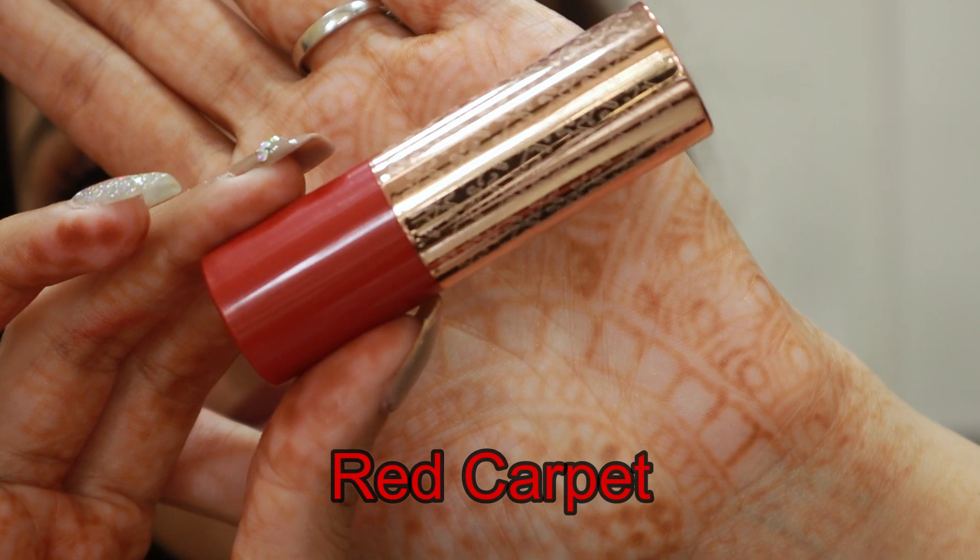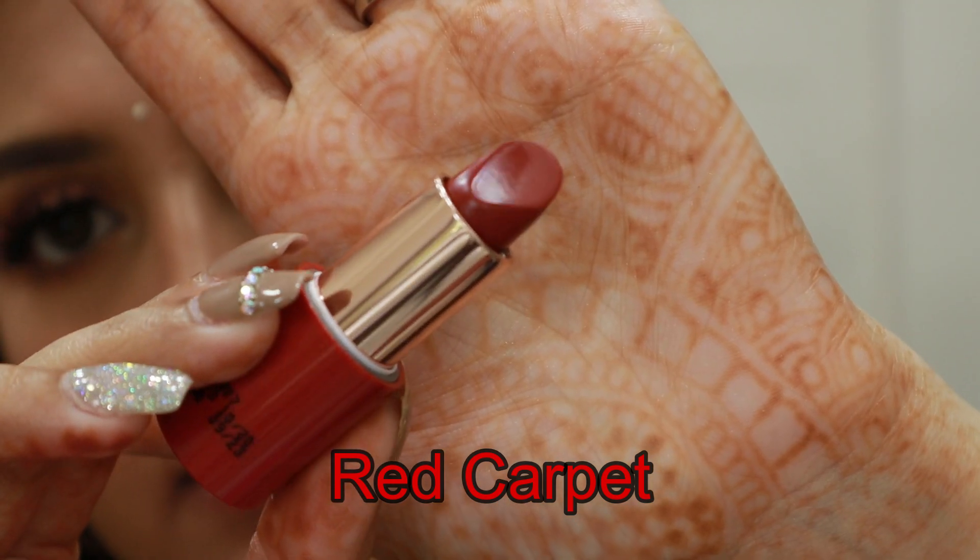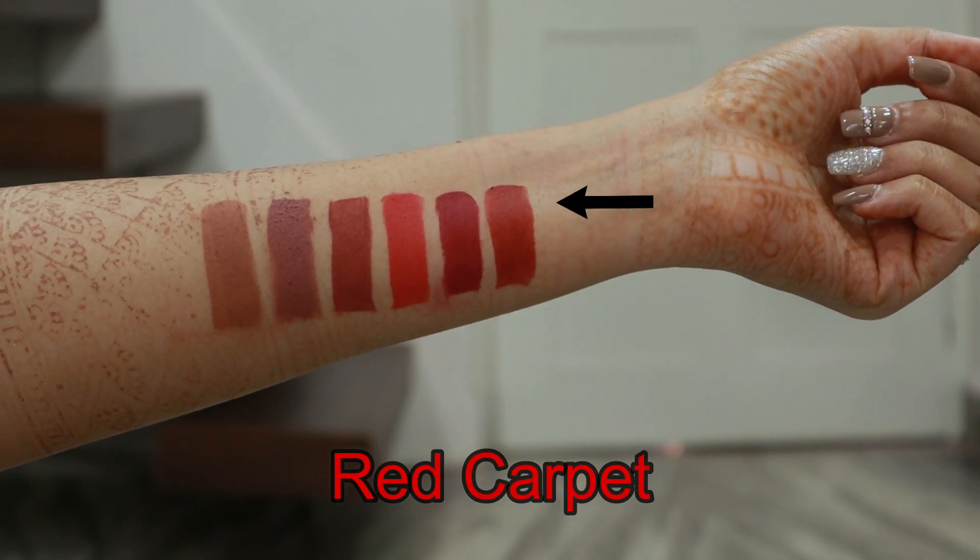Now let's move on to the red category. This shade is called Red Carpet — this is a warm red and it has a bit of orange undertone. This is exactly how I like my red lipsticks to be. I don't enjoy very bright red or cool-toned red lipsticks; I always like some kind of tangerine shade in my red. So this is like the perfect red for me — if you like such reds, you can go for this.